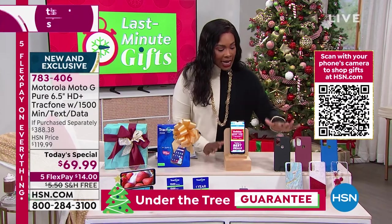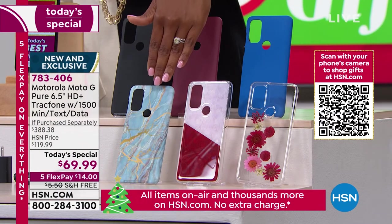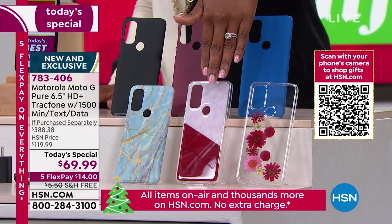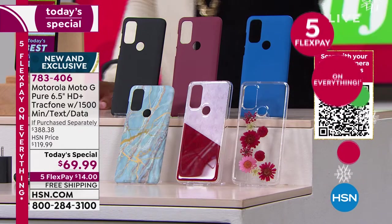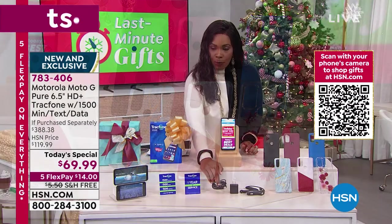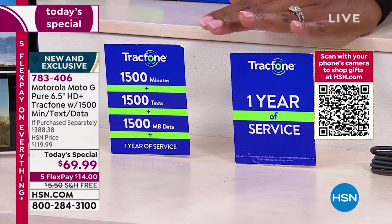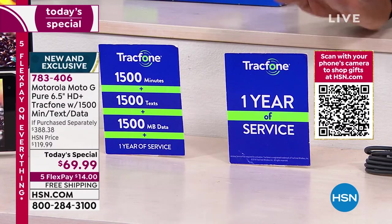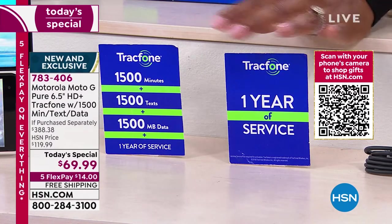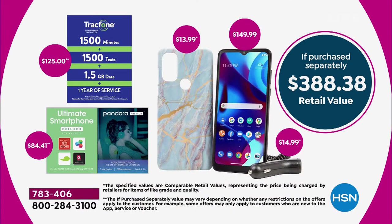You're getting the case in the color of your choice — black, burgundy, blue, blue marble, or pink marble vermilion. The flower case is the next one to go, so don't wait. You get the car charger, cables, extra software voucher, 1,500 minutes, 1,500 texts, and 1,500 megabytes of data — about one year of service worth $125. The total value breaks out to over $388.